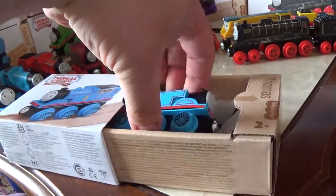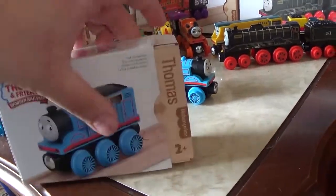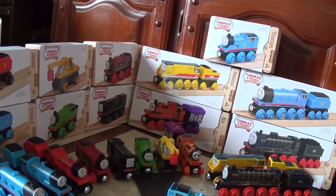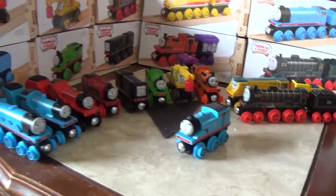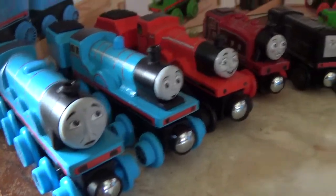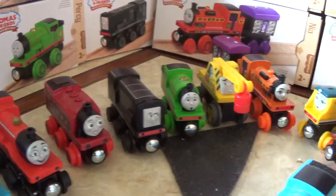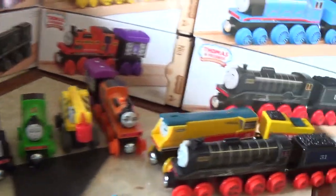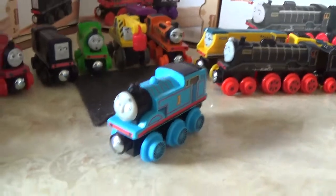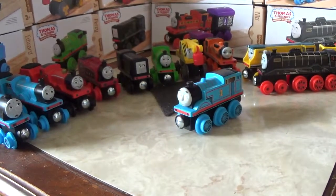Anyway, we'll get Thomas out of the box, close up the box, and like I said with these style of boxes, you just put them away once you're done and you get a nice neat little storage area. And now, here we are with all 11 pieces that I currently own. The 11 pieces are Gordon, Edward — who I just acquired last week — James, Rosie, Diesel, Percy, Kevin, Nia, Rebecca, Hero, and of course the number one himself, Thomas. I love having all these pieces.